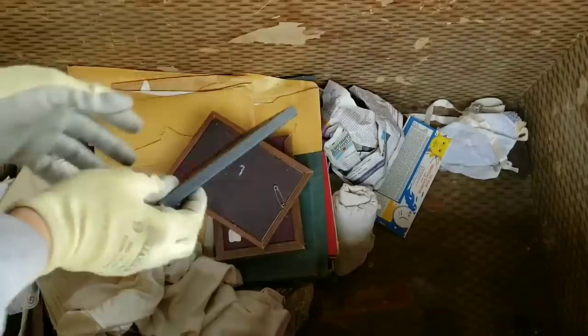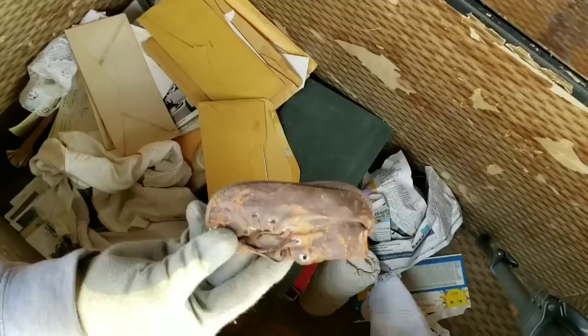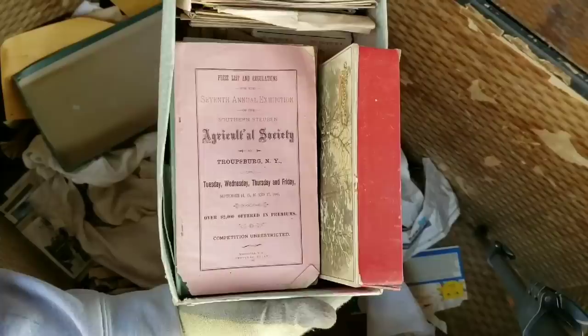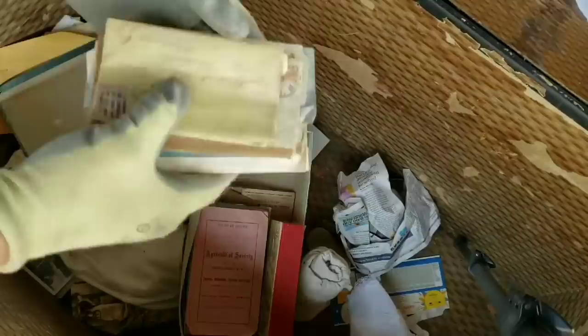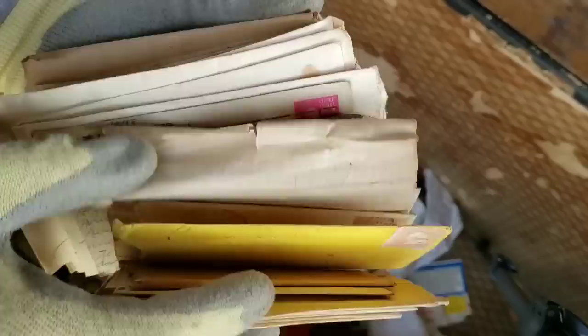There's a shoe box right there. Let's find out what's in here before we get into the shoe box. We've got Prize List and Regulation, Seventh Annual Exposition, Southern Steuben Agricultural Society — over 2,000 offered in prizes. And these have got to be wartime love letters. Look at this — the history that's here.